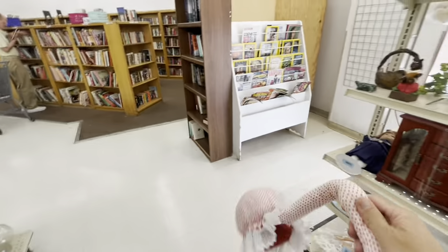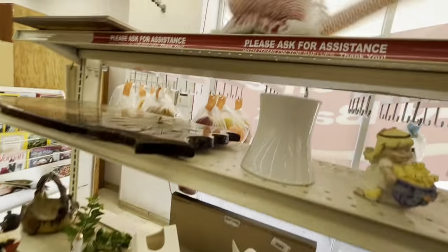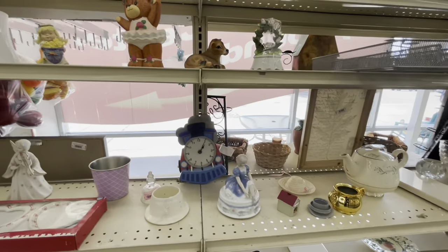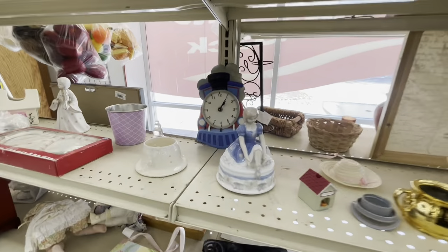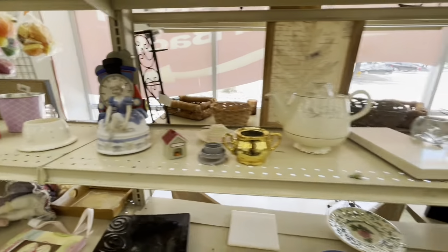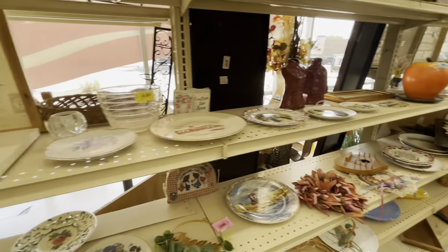Do you have one of these? I don't, and I'm thinking about getting it — lasso things, maybe get Frankie. Actually, I'll leave it for a doll collector. She's cute though.